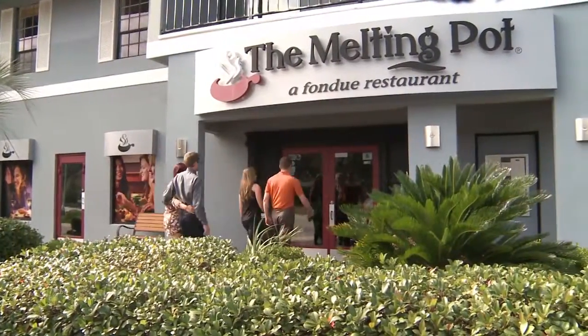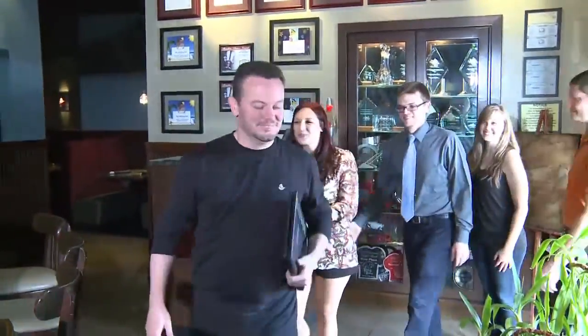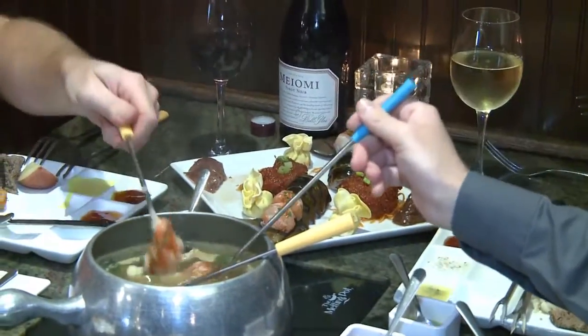When the first Melting Pot opened its doors over 35 years ago, fondue was something totally new for Americans. Today, millions of people have learned to love the art of fondue. It is such an out-of-the-ordinary experience that even first-timers just can't help diving in and enjoying themselves.